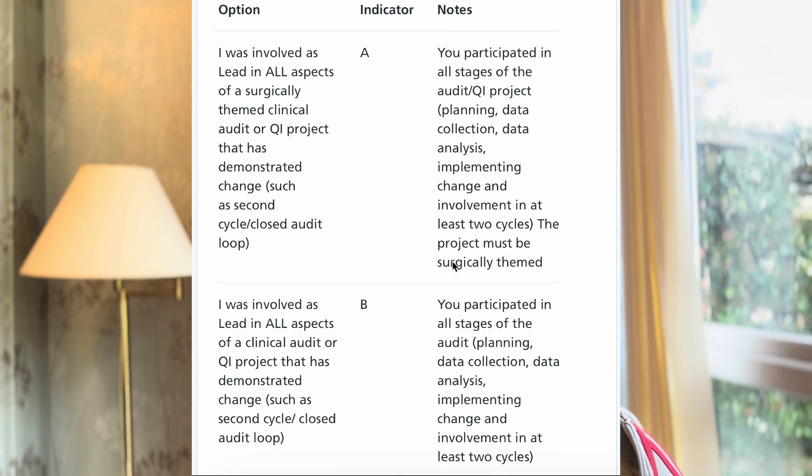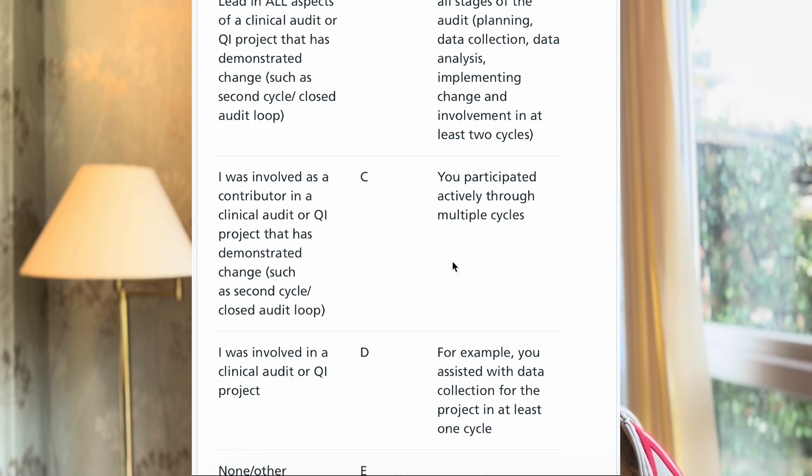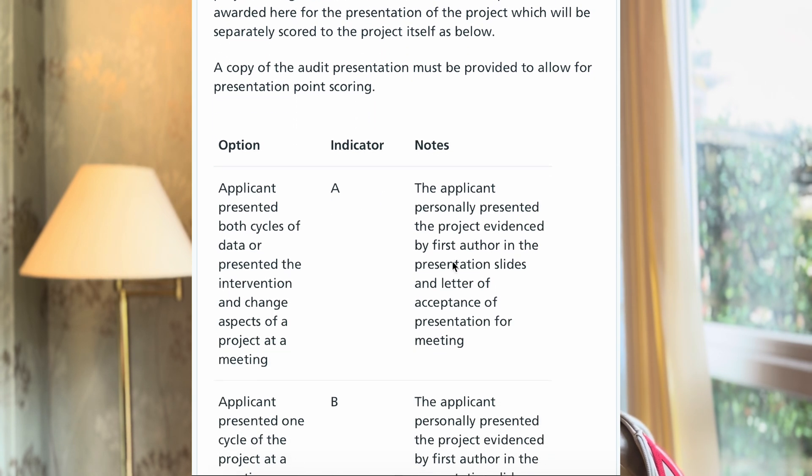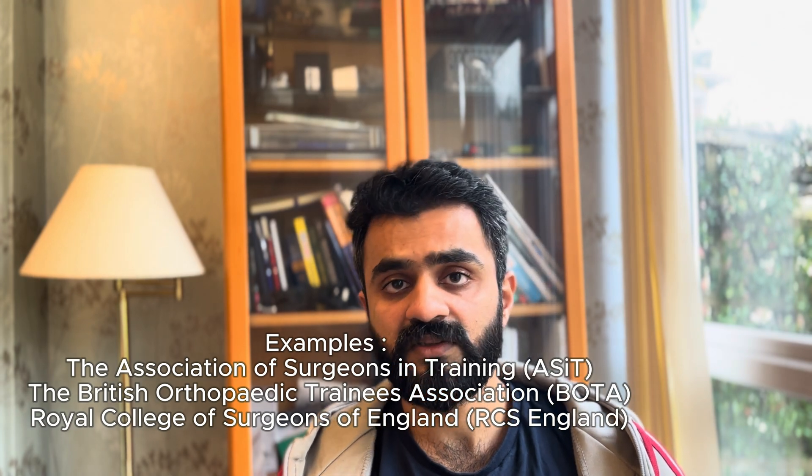If you have gained A, B, or C marks, there are further points you can achieve. If you present your two full cycles of QIP at a meeting, you get A marks; if you only present one part of the cycle, you get B marks. You also need to be the one presenting — if you have not presented it yourself, you get C marks. Evidence needed includes the project title, project author, invitation letter, witness of presentation, and the meeting name and details. It should be presented at an accredited meeting, like the Royal College Surgical Meeting or Future Surgery, and there are many other surgical meetings where you can present your data and get full marks.